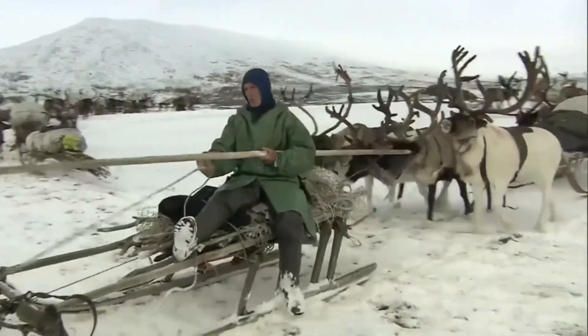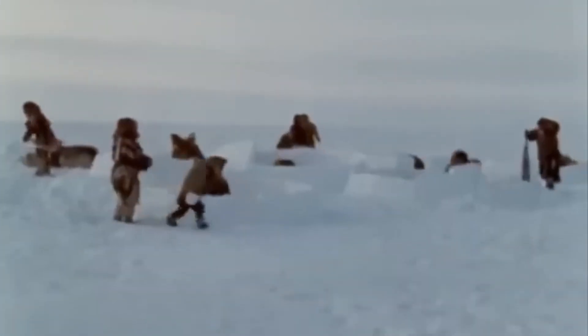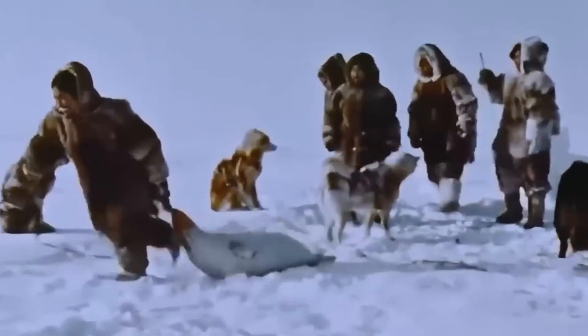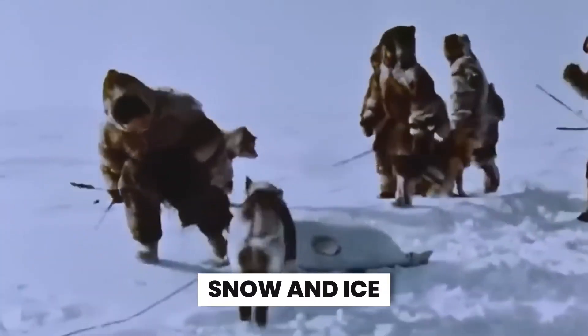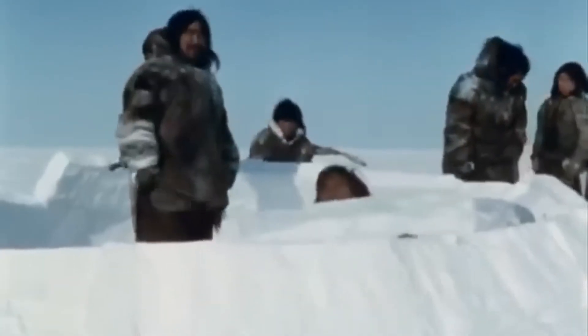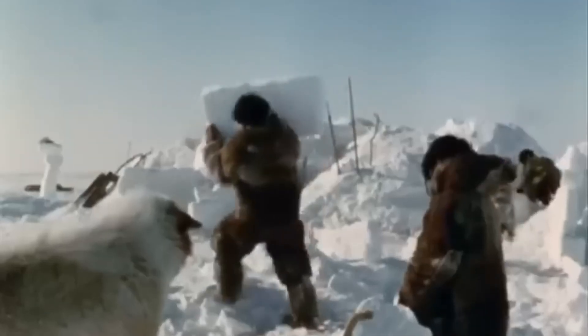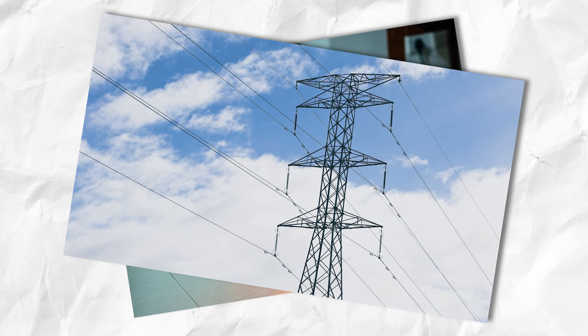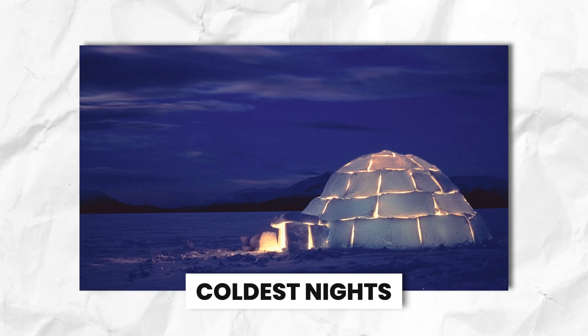Imagine a place so cold that your breath freezes before it leaves your mouth, and all you can see for miles on end is snow and ice. If you think your winter months are freezing, imagine staying in temperatures of negative 64 degrees Celsius every day. For centuries, the Inuit have thrived with no heaters, no electricity, just pure arctic ingenuity. So how do they prepare for the coldest nights without modern tech?